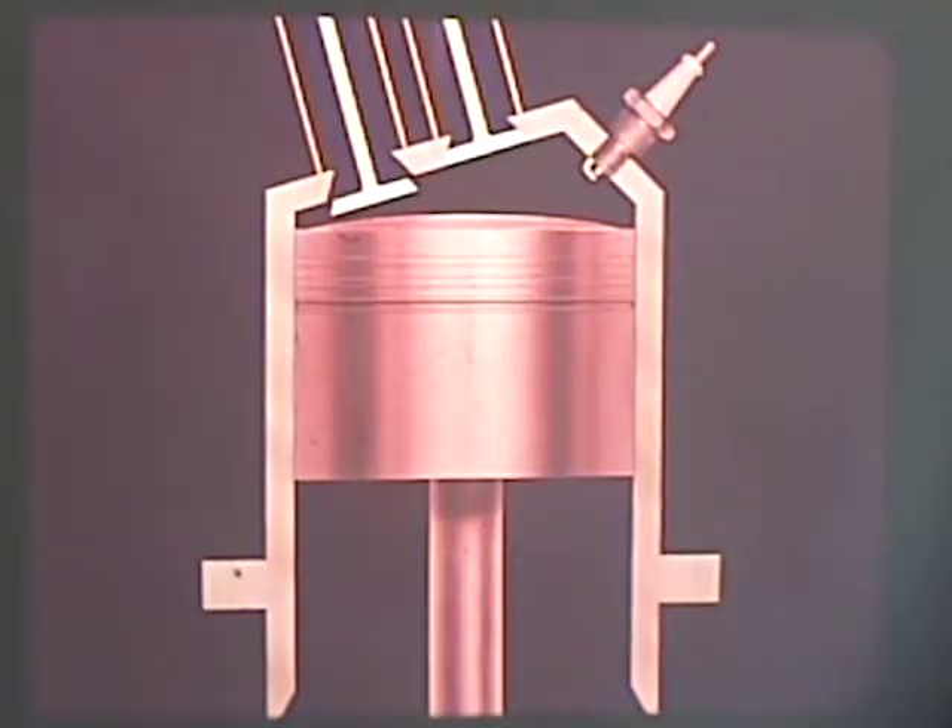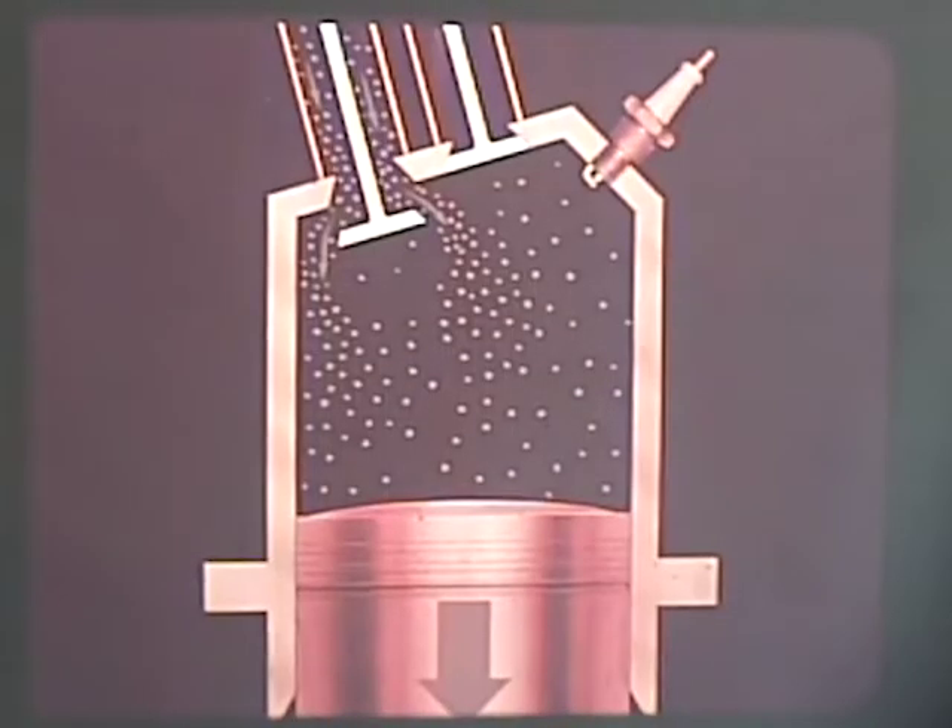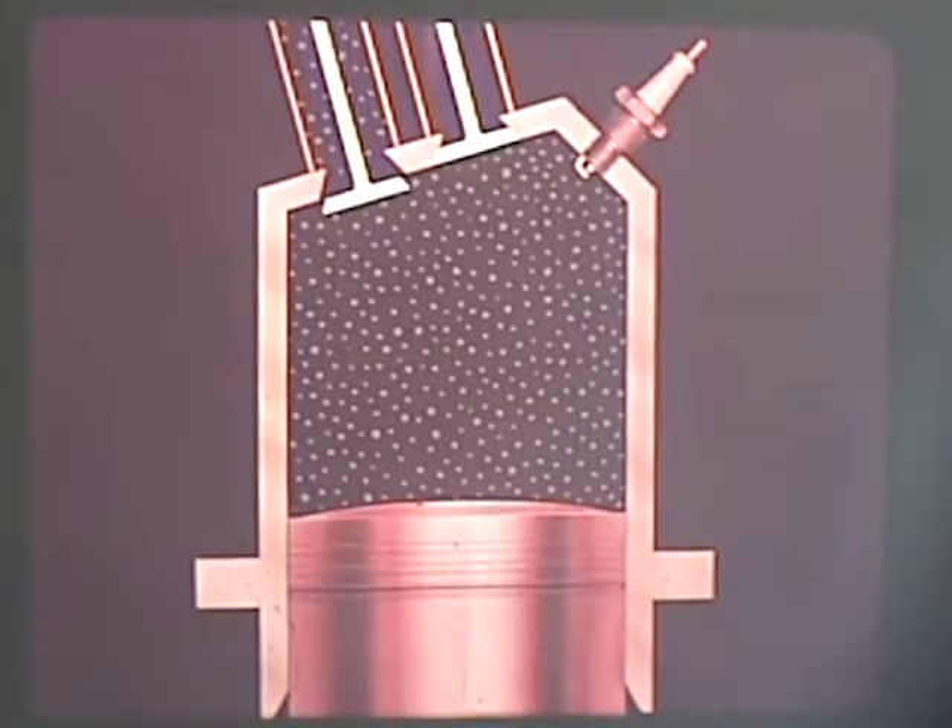At this point, the exhaust valve closes and the intake valve opens while the revolution of the crankshaft continues and the piston goes down. During the 180 degrees of the intake stroke, a low pressure is created in the cylinder, drawing fuel and air from the carburetor in through the open intake valve. At bottom dead center, the intake valve closes.